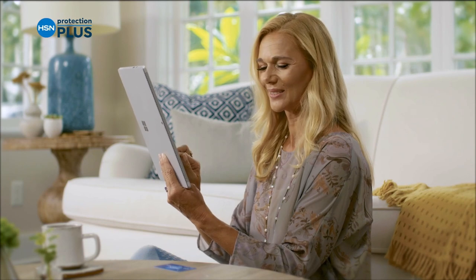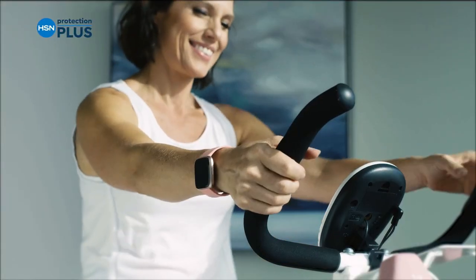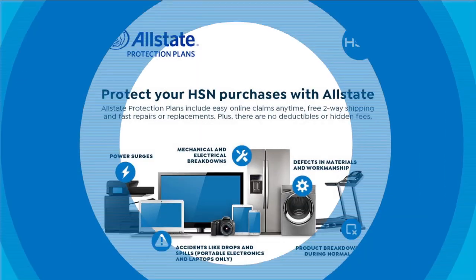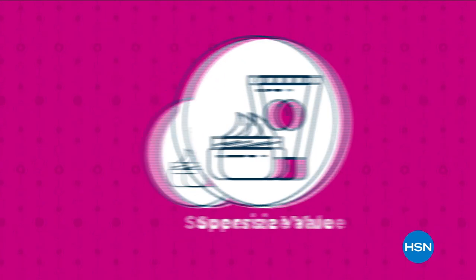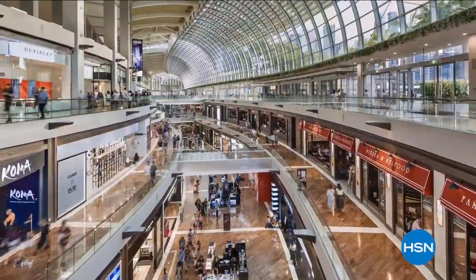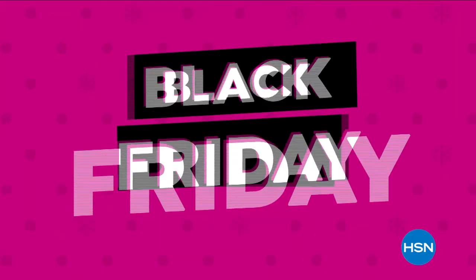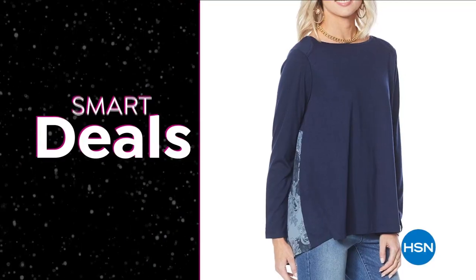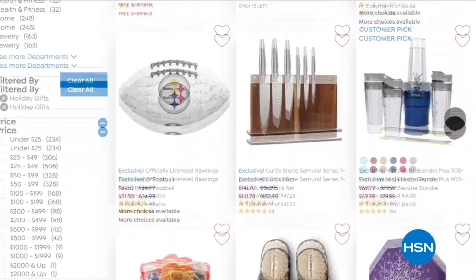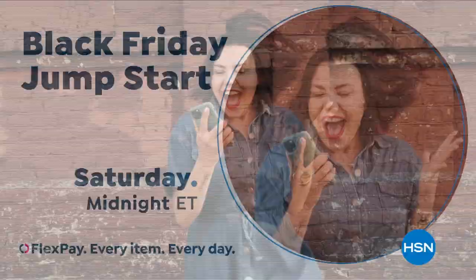Worry about one less thing with our Protection Plus plans at HSN. Electronics, fitness equipment, even jewelry can be covered. Shop smart and protect your purchase — it's easy to add when you're checking out. Search 'Protection Plus' at hsn.com for more details. The days of rushing to the stores for Black Friday bargains are over. Get ahead on your holiday shopping here at HSN during our Black Friday Jump Start — low prices, valuable smart deals, and a surprise offer to come. We're giving you early access to the hsn.com Black Friday Deal Store. Skip the lines at the mall and get everything you need. Saturday at midnight.